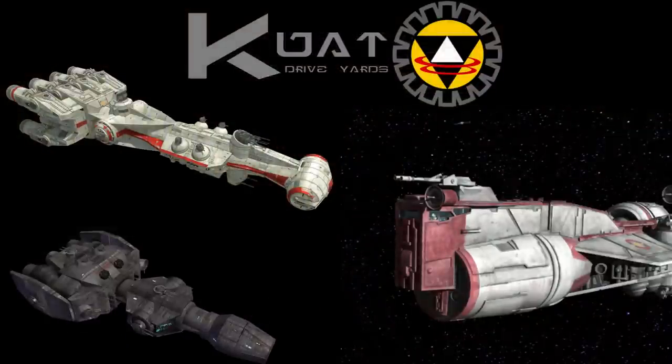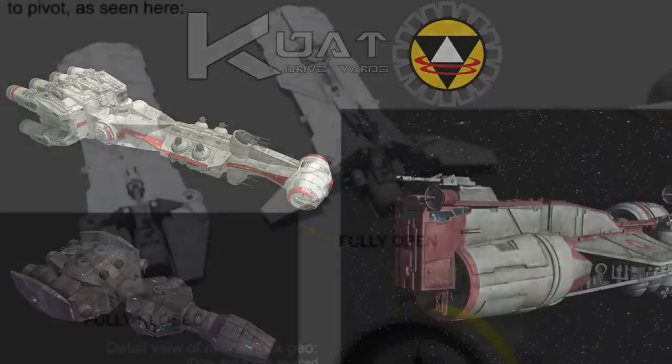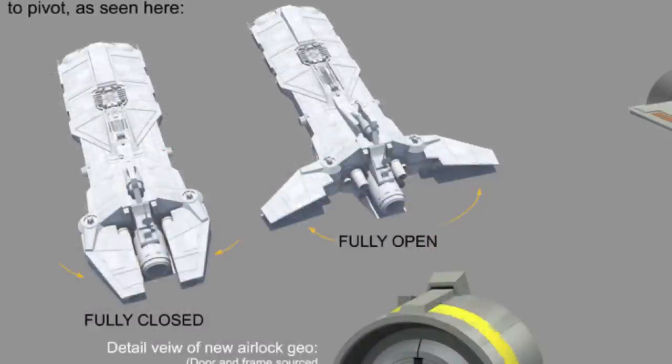Kuat drew on many different ship designs to produce the Pelta-class, combining the body of a CR-90 and DP-20 frigates with the command tower of the Consular-class cruiser, along with this unique wing-opening feature that allowed for quicker travel through space, but could minimize to a smaller profile when it was under attack.